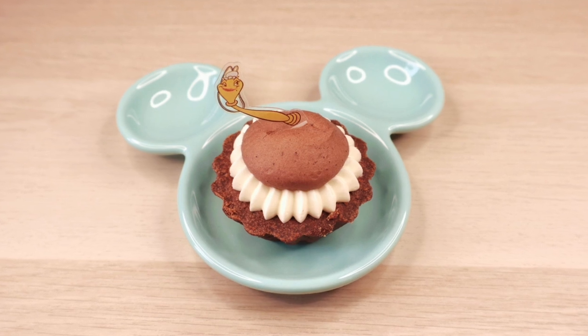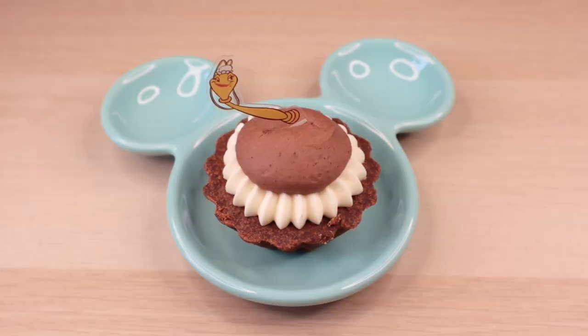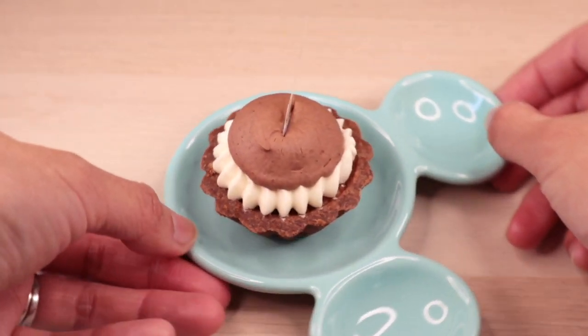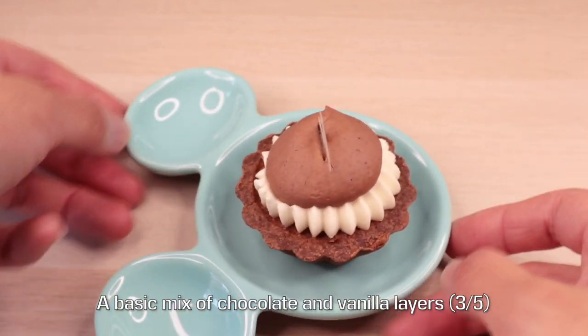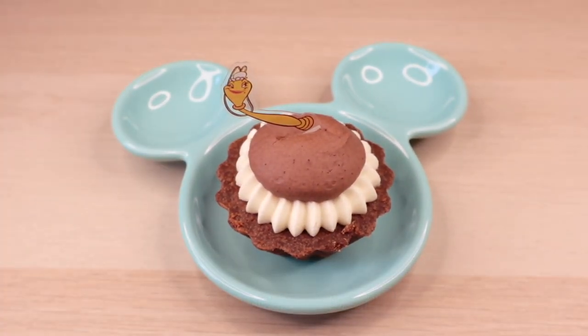The lovely feather duster Babette is in the form of a chocolate cream tart. The base of her feathers are represented by a dollop of chocolate mousse and vanilla cream. Very similar to Lumière, she is set right on top of another tart — and this time it's a chocolate one.